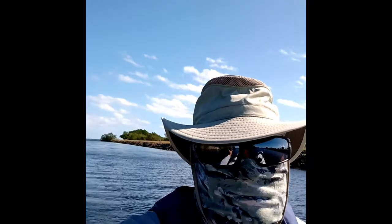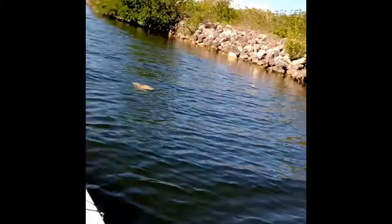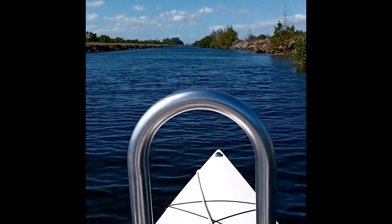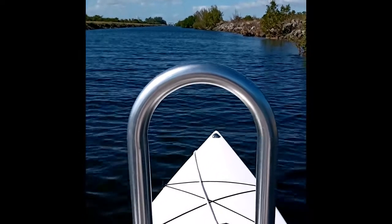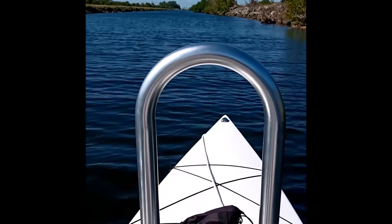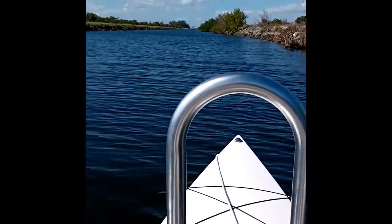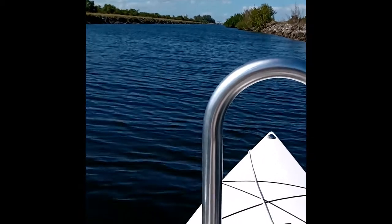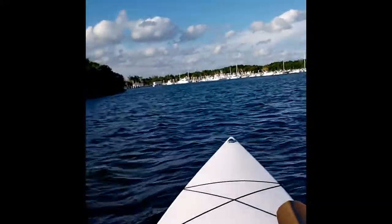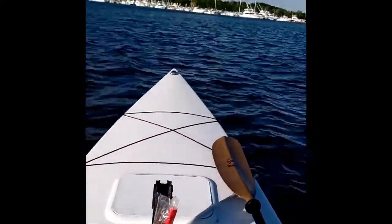I'm getting my balance, trying. I'm going to get a mic — this is fast enough; we're also driven at an idle. Fun times. I'm on my way to the flats.